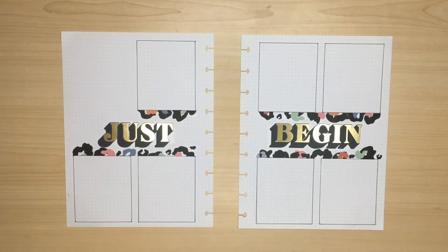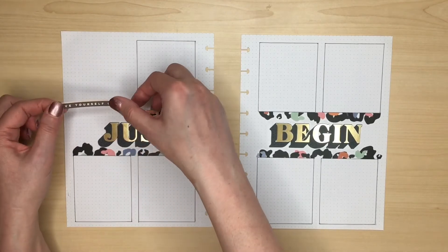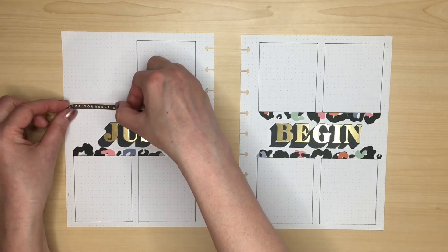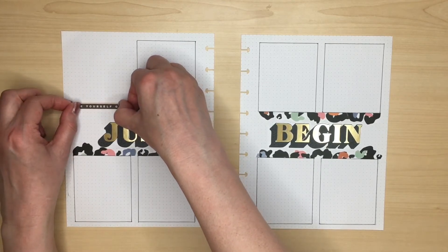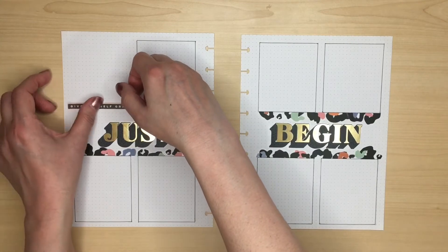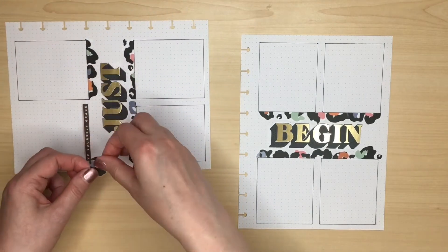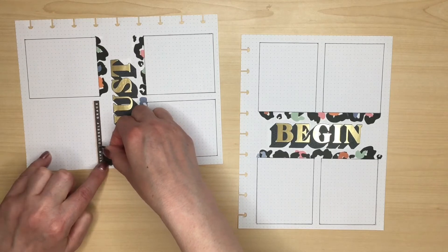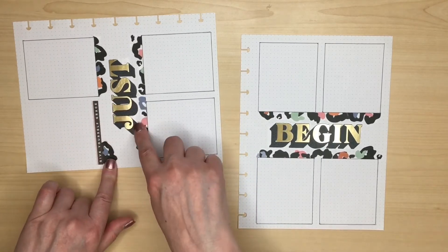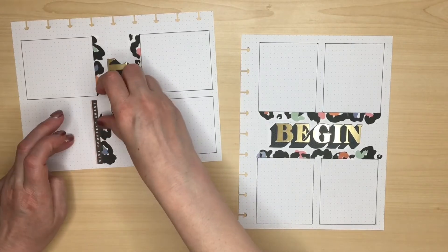I wanted to use a quote strip as I had one in the spread I was trying to recreate, so I thought 'Give Yourself Grace' might be quite apt alongside 'Just Begin' — a little message to not be too hard on myself but also to try and get myself into gear. I'll add a little edge here and then just add a couple more pieces of the leopard print. All I was careful to do was not put matching colours right next to each other — so if I use green there I'd put pink next to it — just spreading out the colours.